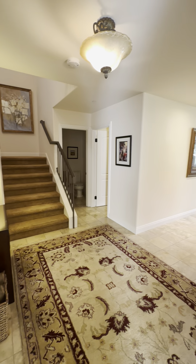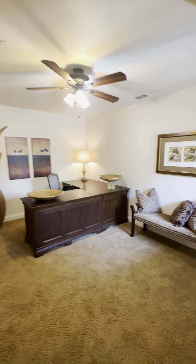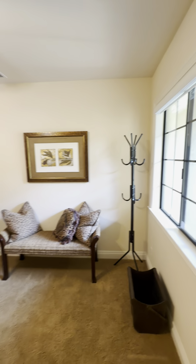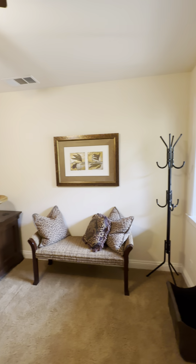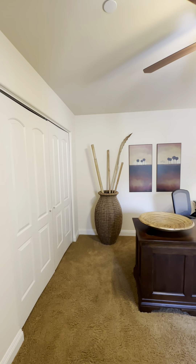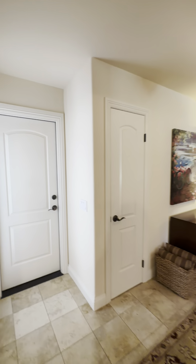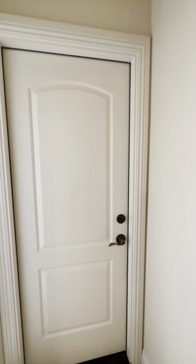Upon entry, you have your little hallway space, and off to my direct right is a nice office. This home is fully furnished, and off to my direct left is the garage space.